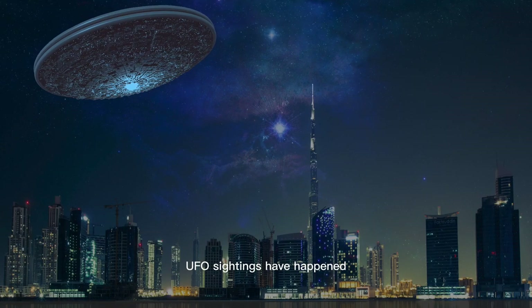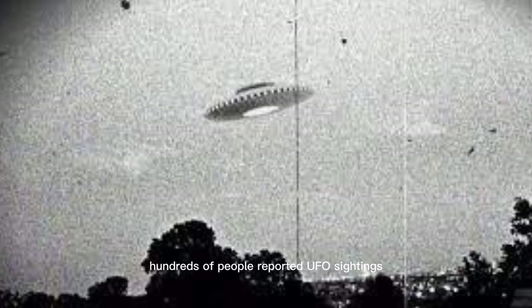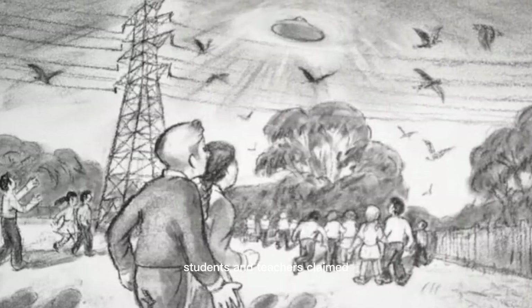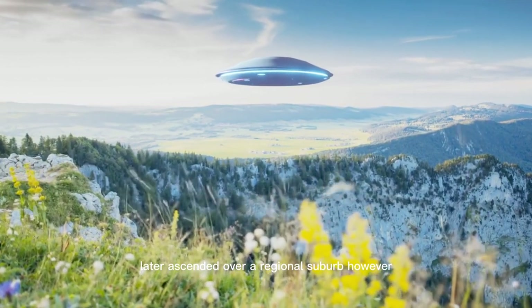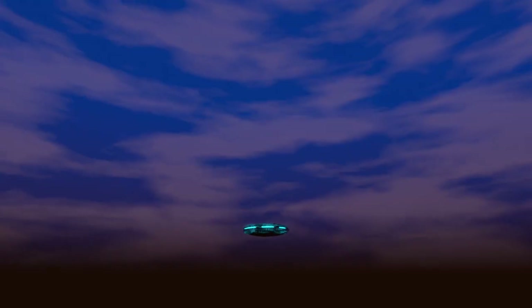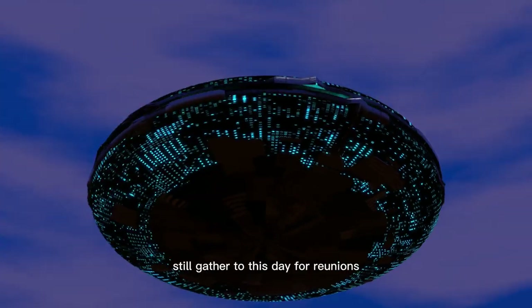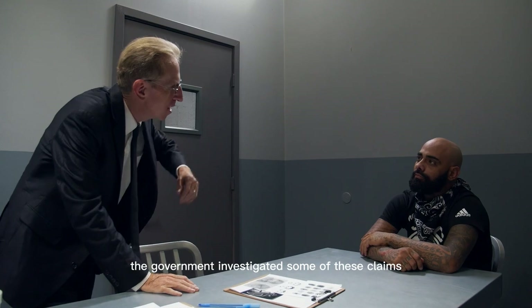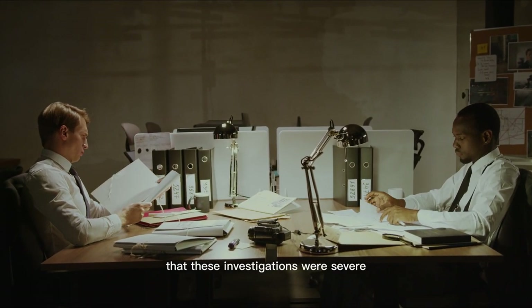UFO sightings have also happened outside the borders of the United States. For example, hundreds of people reported UFO sightings in a Melbourne school in 1966. Students and teachers claimed they saw a flying saucer descend onto a grass field, and the people also claimed the saucer later ascended over a regional suburb. However, there are no pictures to corroborate their stories, but witnesses to the strange occurrence still gather to this day for reunions. Some reports suggest the government investigated some of these claims, and these investigations were described as severe, not trivial, as the media would want the public to believe.